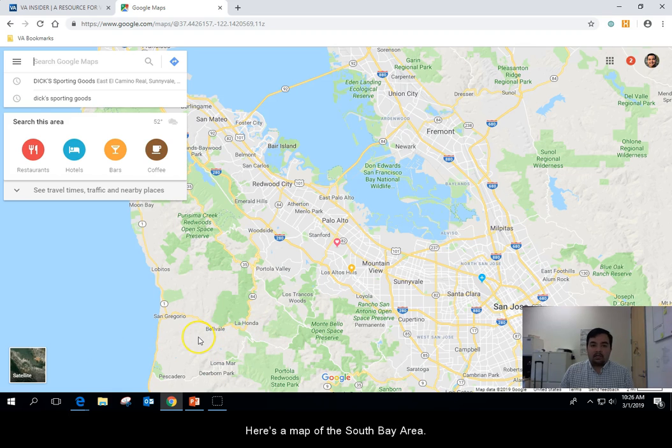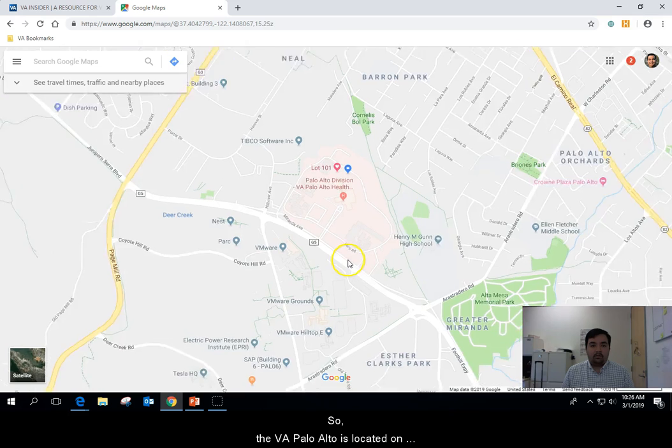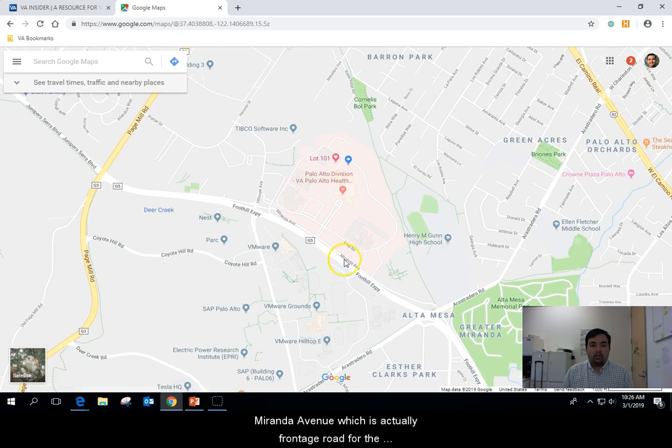Here's the map of the South Bay area and you will see the Palo Alto healthcare division here. The easiest way to get here is by sticking to the interstates. 280 goes just to the south of us and that'll probably be your easiest access to Palo Alto. The VA Palo Alto is located on Miranda Avenue, which is actually a frontage road for the Foothill Expressway.